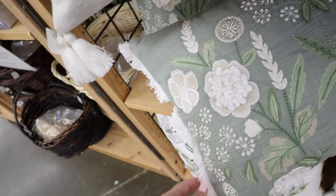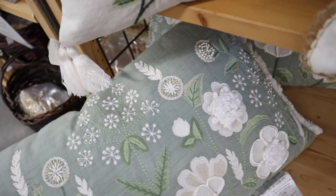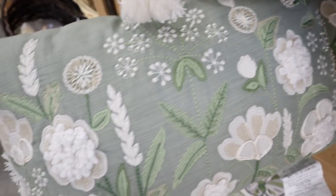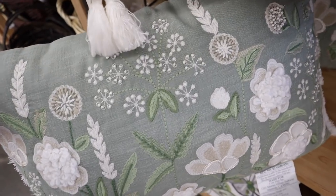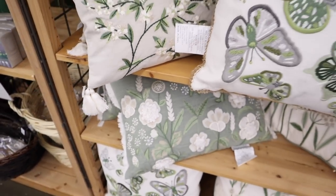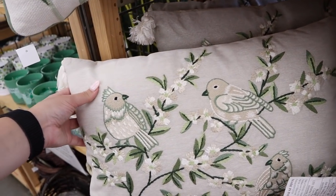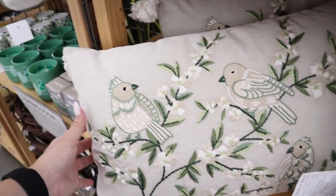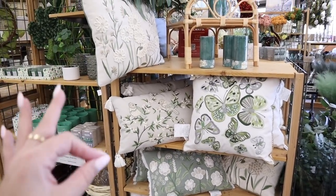This is a lumbar pillow — it does have fringe on the side and some 3D yarn or embroidery coming off of it. I love all the different styles of leaves and flowers. This one is also $30 — they're all $30. They have this bird one as well with little birdies on it and tassels. They all go together perfectly but each one is a little bit different.